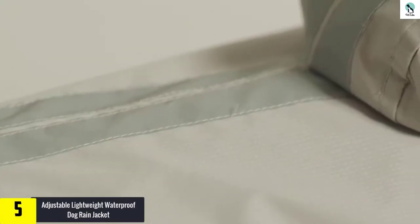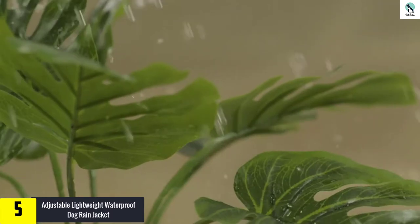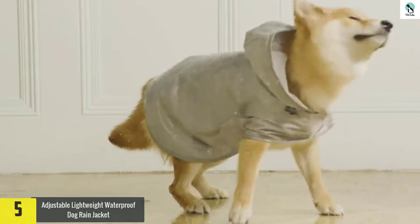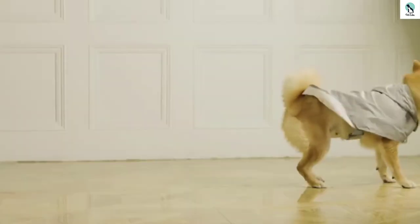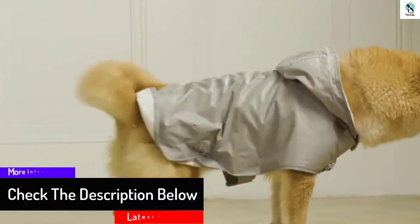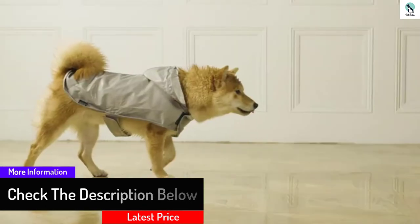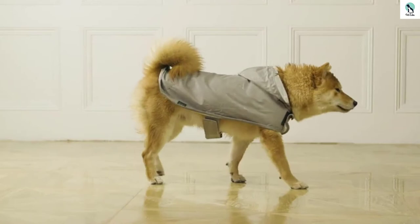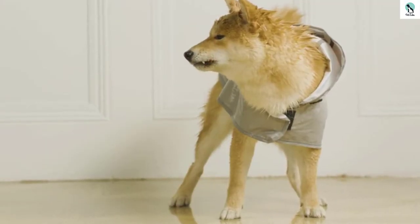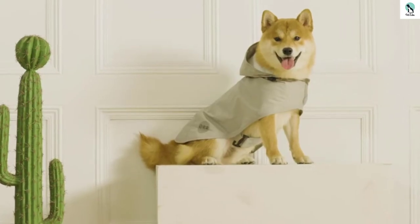Your pet will love this raincoat — it's really efficient in combating rainfall and will keep its hair and skin dry. It looks elegant and stylish in a simple gray color, available in XXL and works well with most dogs up to 66 pounds, fitting small, medium, and large dogs. It has velcro straps that secure it tightly, plus reflective strips to ensure the dog is seen in poorly lit situations.